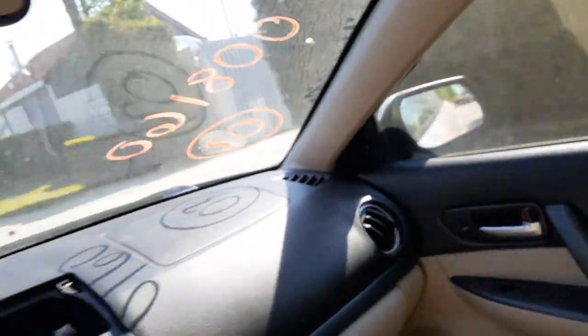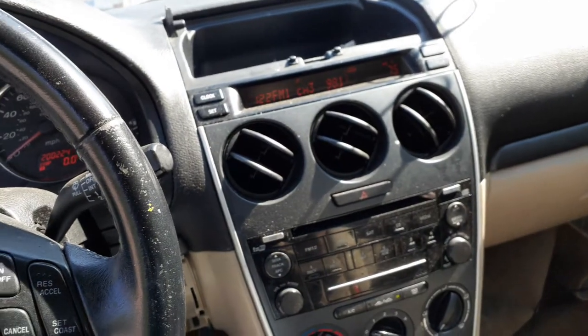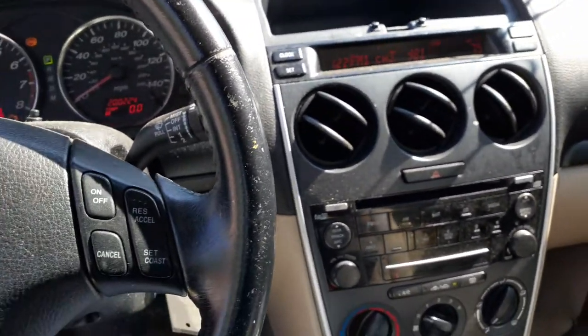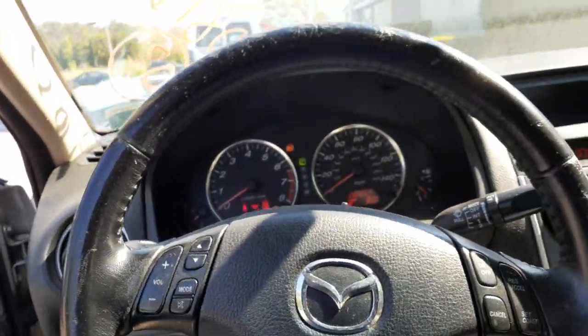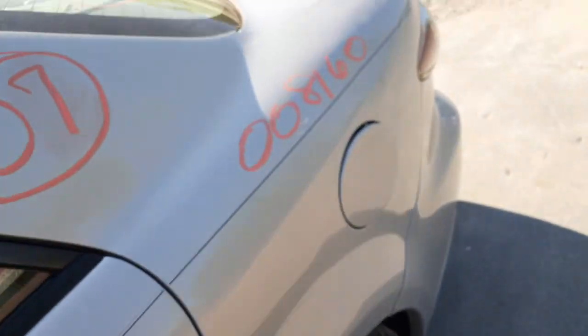Got airbags — roof bags, dash bags — all good. This is a four-door sedan car; it's not the Speed 6, which is basically very simple to determine — that's the turbo. And that's it.